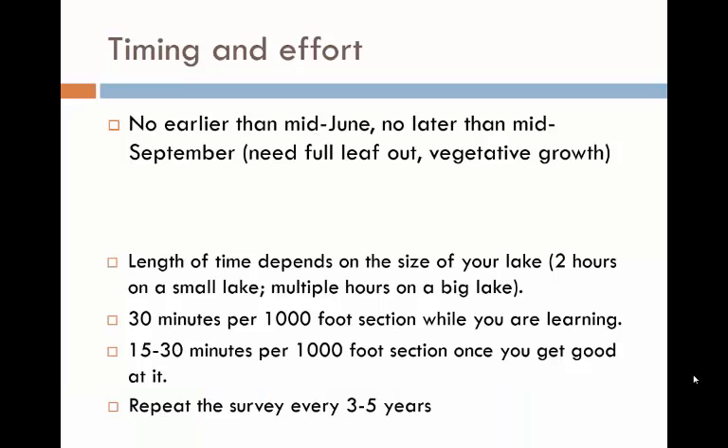To properly assess the lake, it needs to have plants or vegetative growth. Therefore, it is recommended to wait until at least mid-June before starting, and finish before mid-September. Otherwise, the exact timing of when to conduct the assessment is up to you. The size of your lake will determine how long it will take to finish the assessment. On a small lake the assessment may only take a couple of hours, but it could take several days on a large lake. Plan on each 1,000-foot section taking at least 30 minutes. As your team gets better at its job, this number will go down.